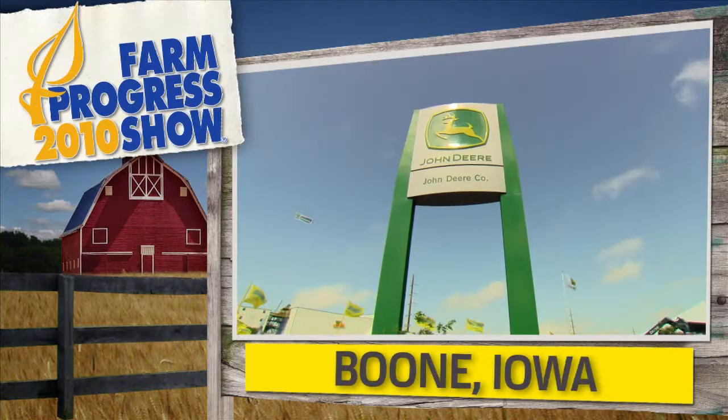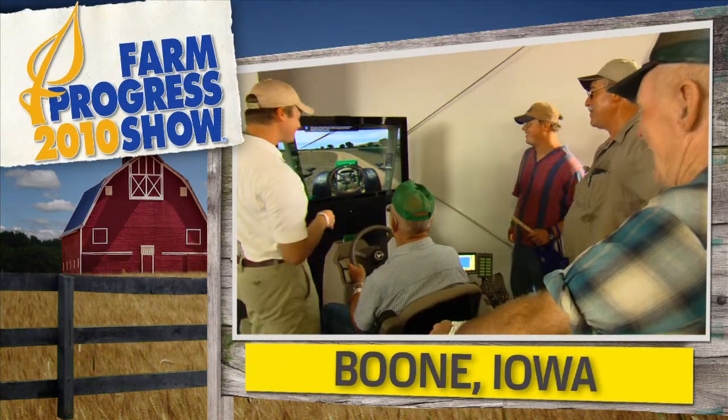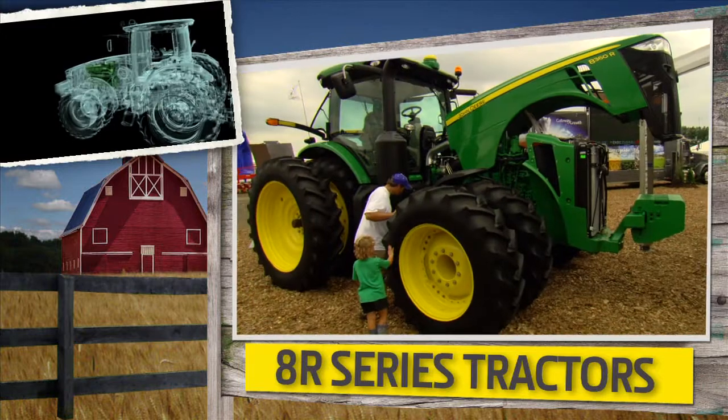We're glad you're part of the big show. Glad you joined us today because we're at the Farm Progress Show and you're here vicariously now. But as usual, another great time at the Farm Progress Show.